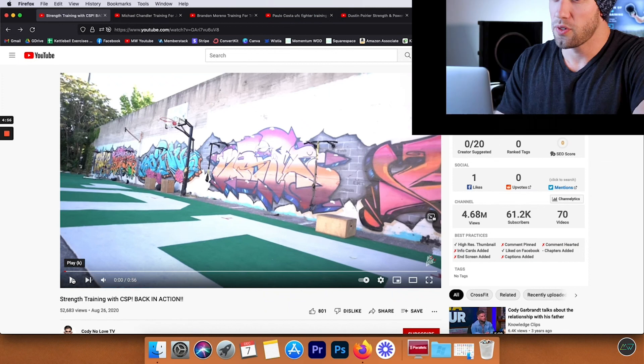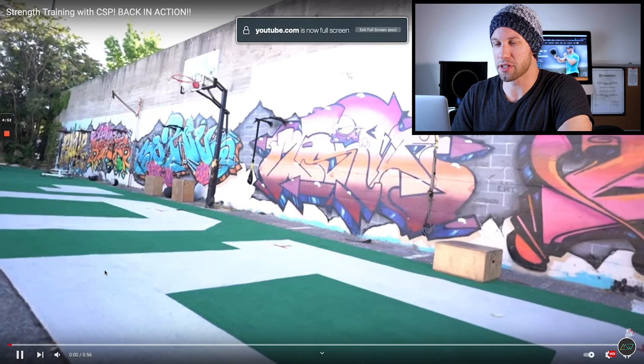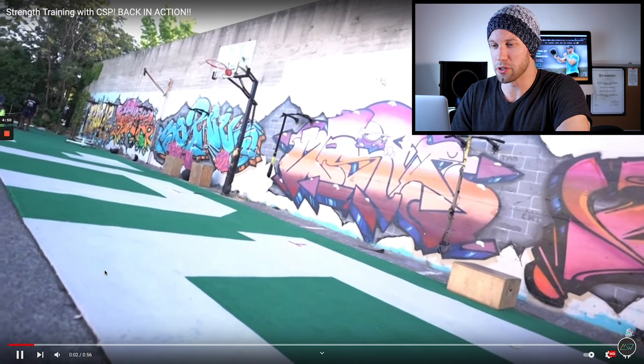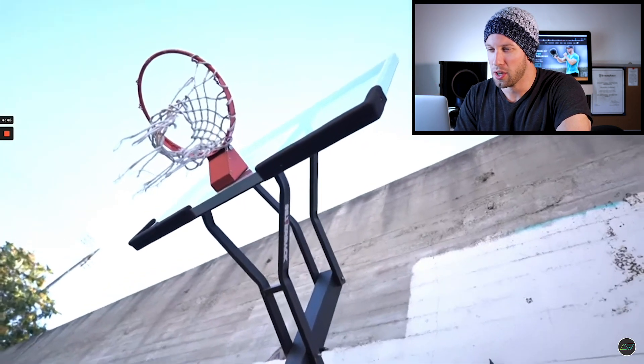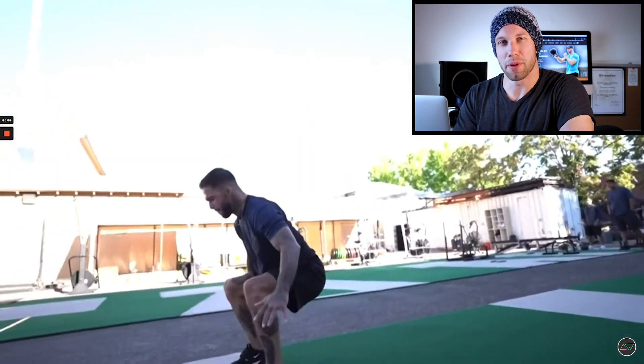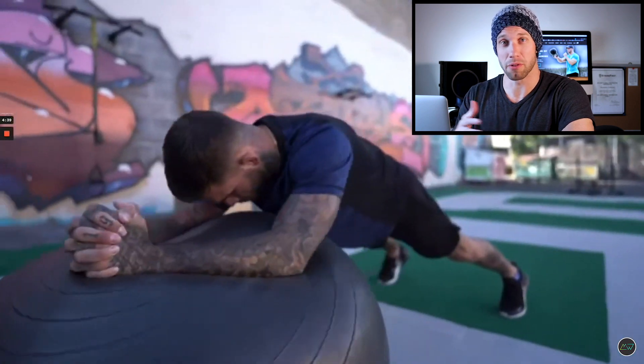The first athlete we will be looking at today is none other than former UFC bantamweight champion Cody 'No Love' Garbrandt. His whole routine here is 45 seconds, so we're going to stick around for the whole thing. We're in an outdoor training space with graffiti on the walls — pretty cool. The beautiful thing about training with minimal equipment is that you can do it just about anywhere.